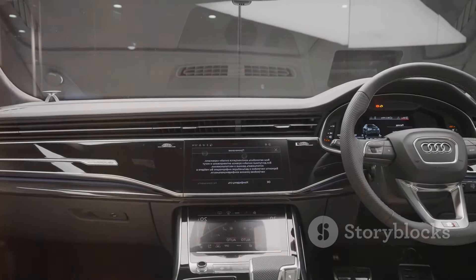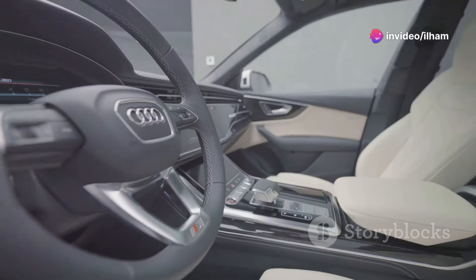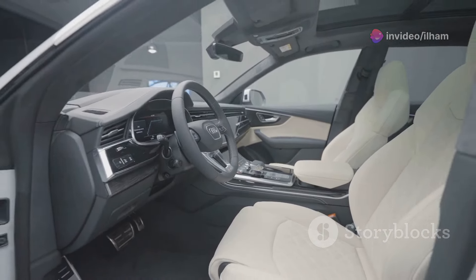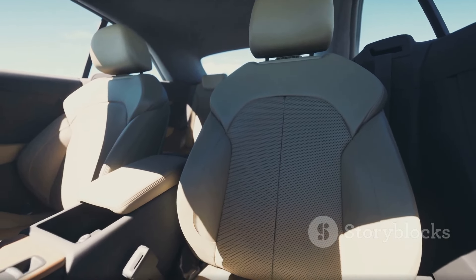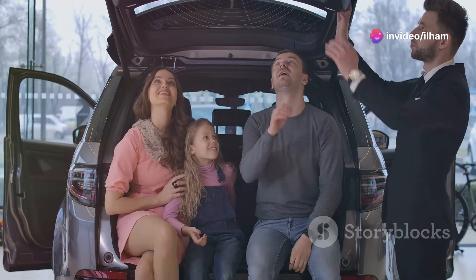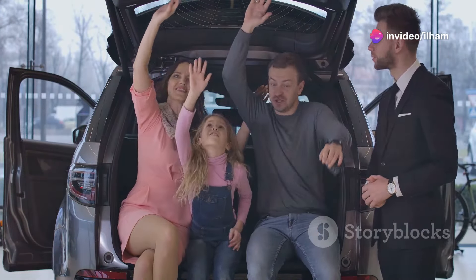Last but not least, the Audi Q7 — another solid competitor in the luxury SUV class. The Audi Q7 combines premium quality with practicality. Audi's reputation for luxurious interiors is well represented here, and the cabin is spacious, offering plenty of room for all passengers. It also has one of the most practical third rows in this segment, making it more suitable for families.